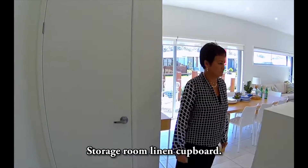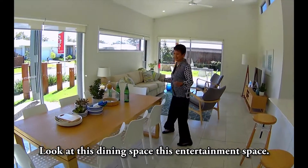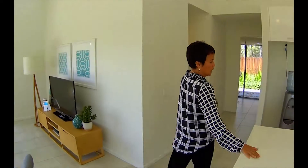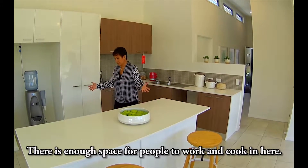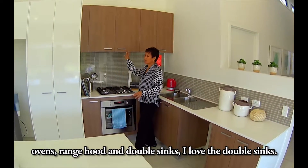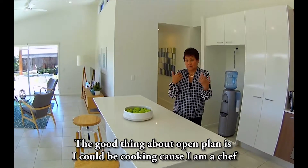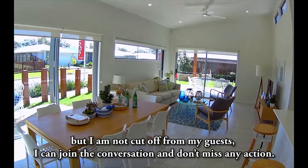We have a spacious two-car garage, storage room, and linen cupboard. Look at this dining space and entertainment area. This is a beautiful open-plan room with a nice spacious kitchen — enough space for several people to work and cook. All houses are equipped with stovetops, ovens, range hood, and double sinks. The great thing about open plan is I can be cooking but I'm not cut off from my guests — I can join the conversation and not miss any action.